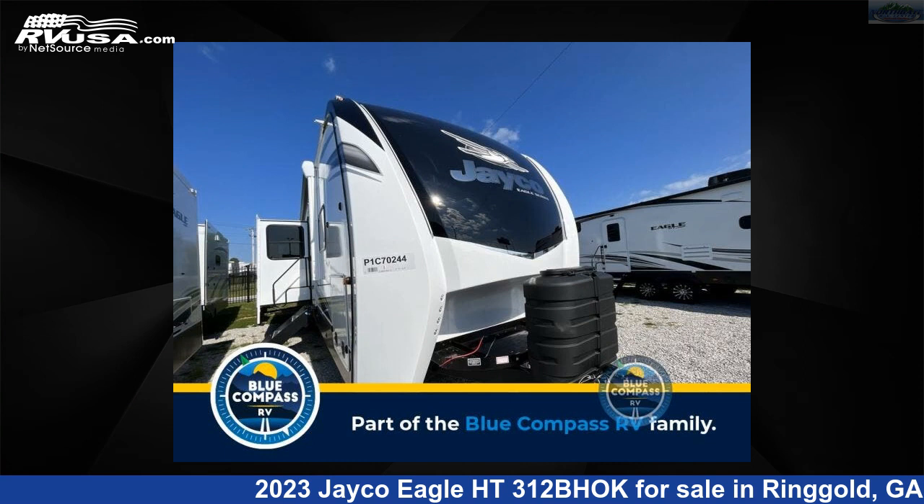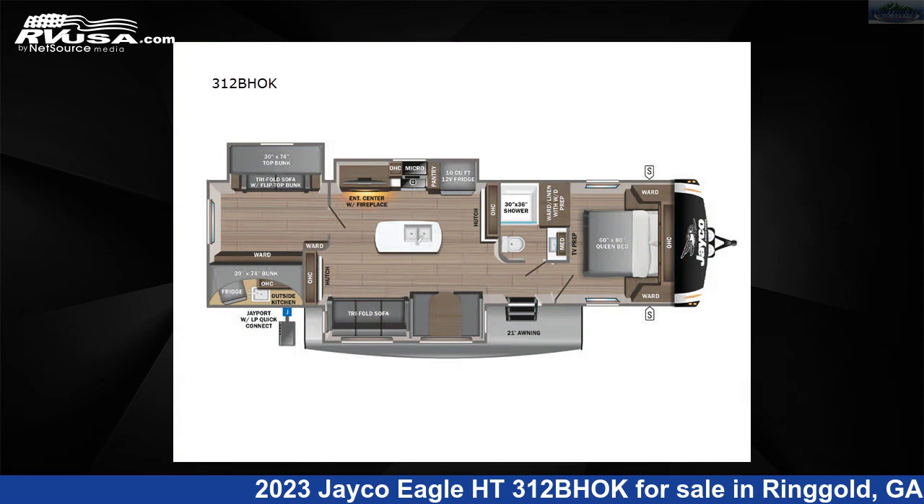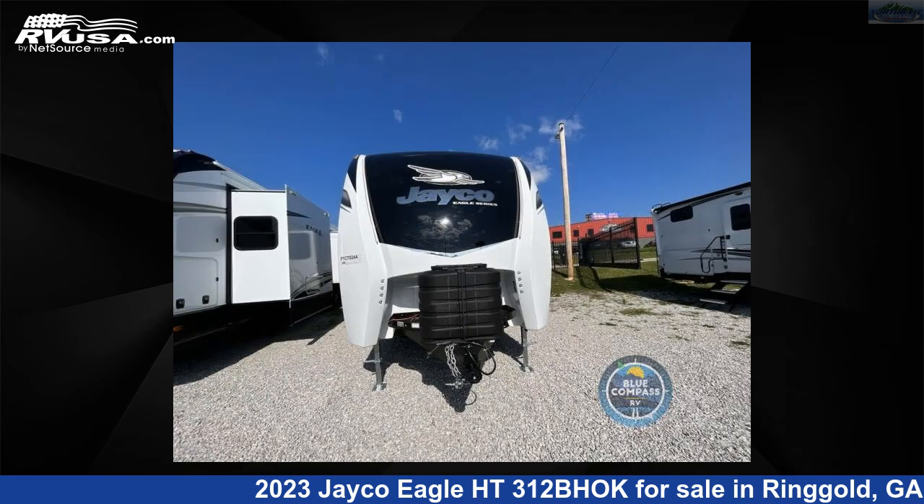This 2023 Jayco Eagle HT312BHOK is a travel trailer RV. It is located in Ringgold, Georgia, 30736 and is offered for sale by Northgate RV Center.